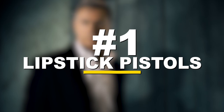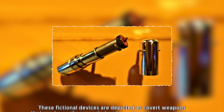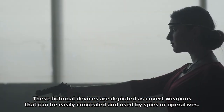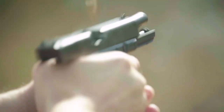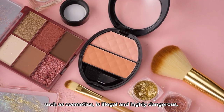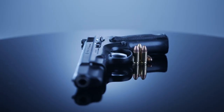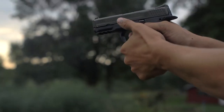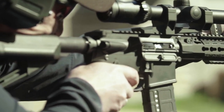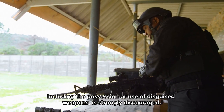Number 1: lipstick pistols. Lipstick pistols, often seen in spy fiction, are compact firearms disguised as cosmetic items — specifically lipstick tubes. These fictional devices are depicted as covert weapons easily concealed and used by spies. However, lipstick pistols are not real or commercially available products. Concealing firearms within everyday objects such as cosmetics is illegal and highly dangerous. Firearms are regulated items subject to strict laws in most jurisdictions, and possessing or using concealed weapons without proper authorization is a serious offense that can result in severe legal consequences.